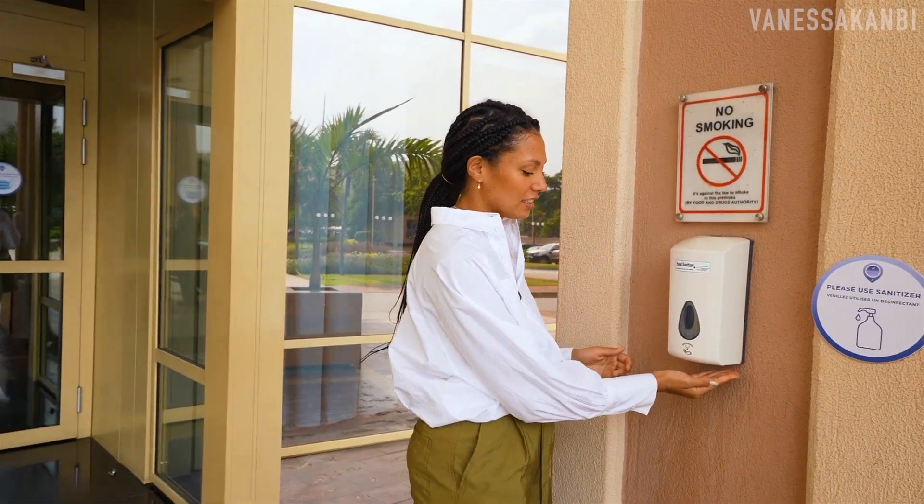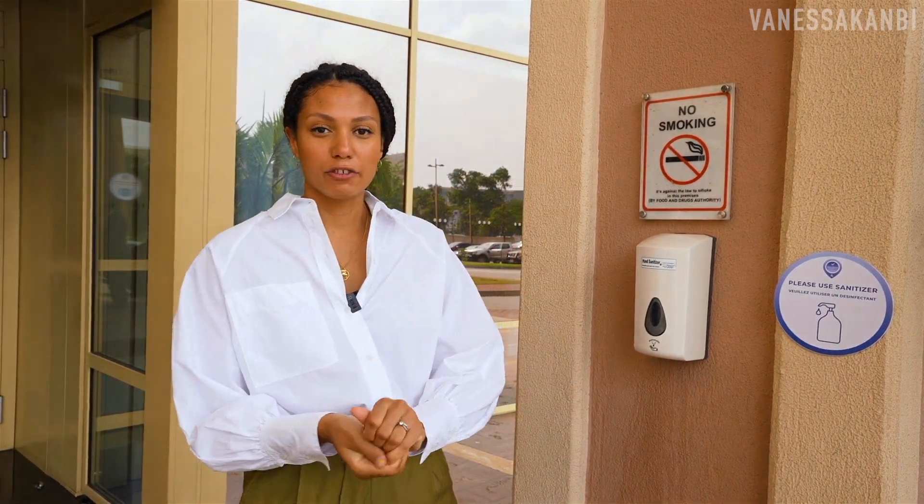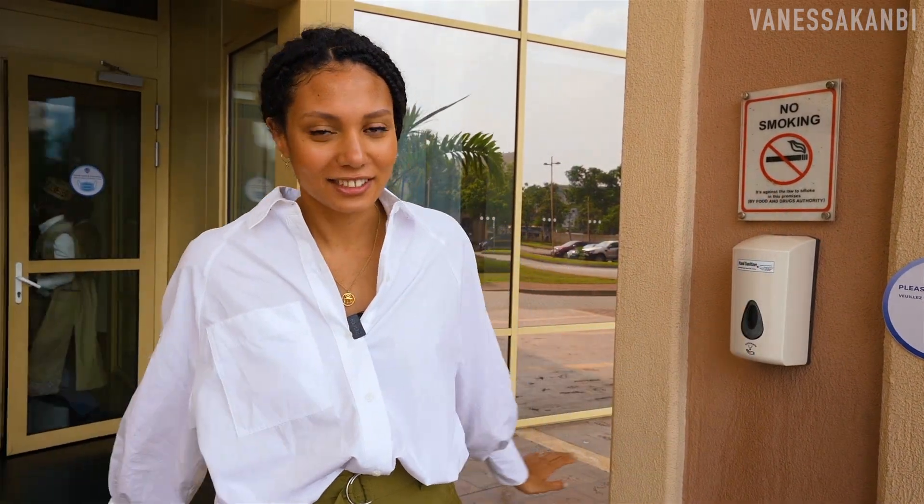First of all they have this sanitiser, everyone has to wear a mask inside the building. For the purpose of this video I won't have my mask on, but I will keep a safe distance from everybody else just so that you can actually hear what I'm saying.